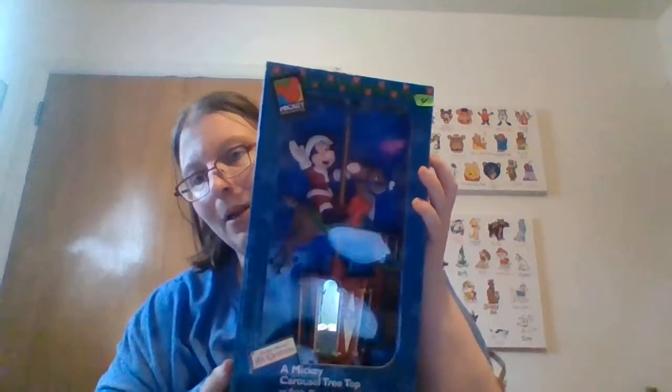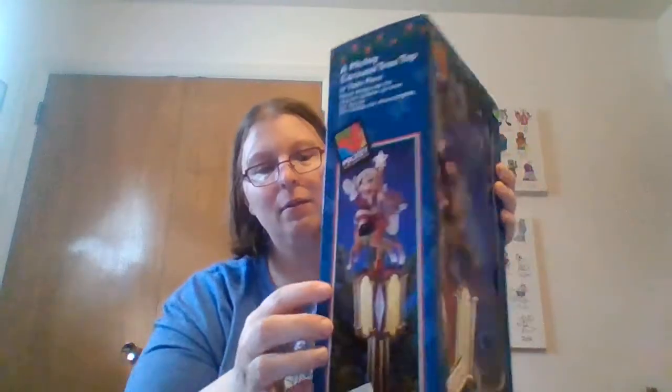I got this adorable Mickey Mouse table piece — it's 4th of July, not Christmas, so I will save this till I've used it at least one year. Now that my basement's back to being mine and the new central air and heat are in — yay! It's a little tabletop carousel with Mickey. For $4, it's supposed to go up and down. It looks like you could also use it on your treetop. It's made as either a treetop or a table piece.